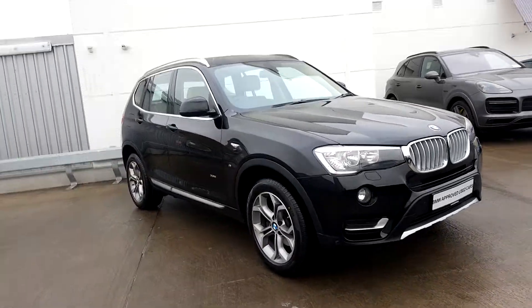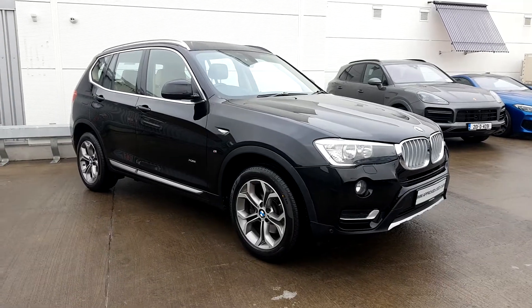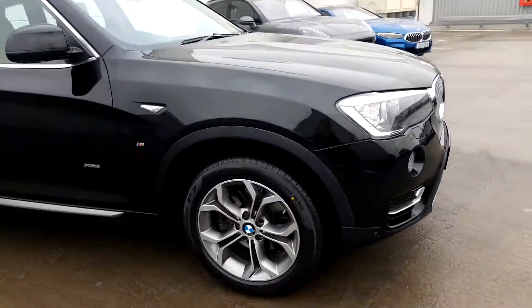Hello everyone here from Joe Duffy BMW. Today I'm going to give you a quick presentation of this BMW X3 xDrive 20d x-line, presented in a black sapphire paint. This BMW has 18 inch alloy wheels.